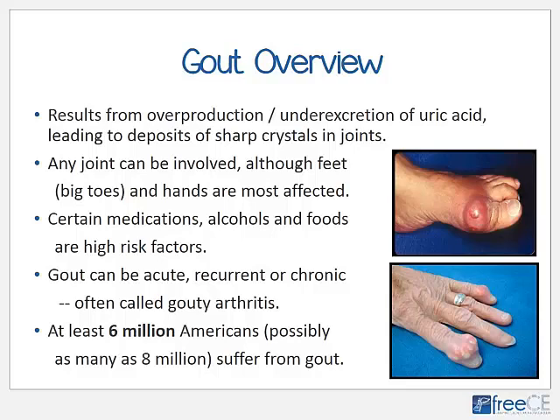The feet, particularly the large toes and the hands, are most often affected. High risk factors include certain medications, certain types of alcohol, and a number of purine-rich foods. Gout is often classified as either acute, recurrent, or chronic. In its chronic stage it's often called gouty arthritis. At least 6 million Americans, and possibly as high as 8 million, suffer from gout.